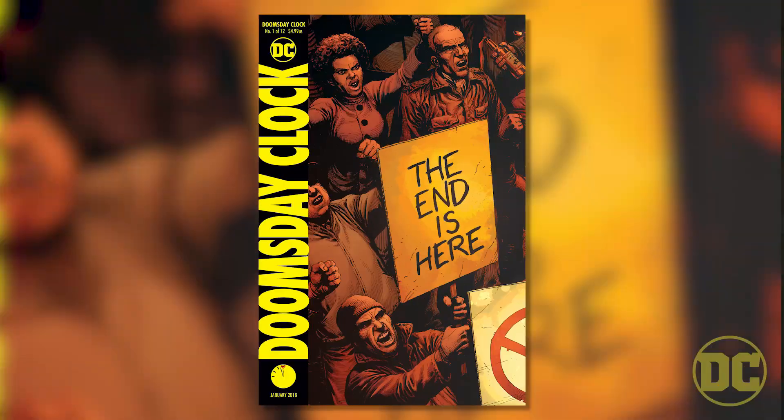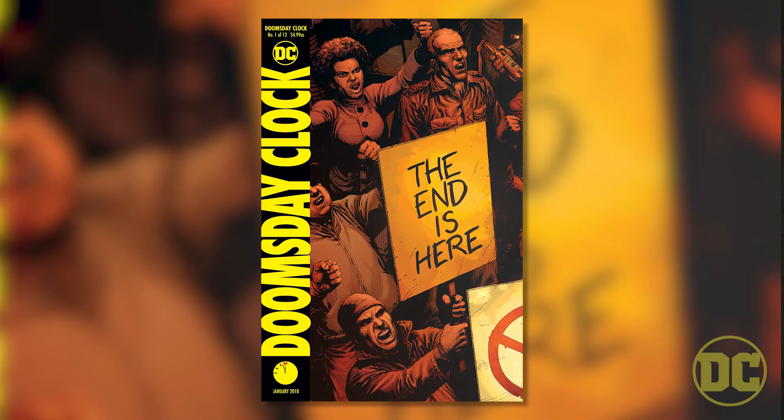Hey everybody, I'm Jeff Johns, and I'm here to talk to you about Doomsday Clock. I want people to read it and walk away from the book with nothing less than: I haven't read something like this in a long, long time — or ever — or it's so unlike anything I'm reading right now in comic books.